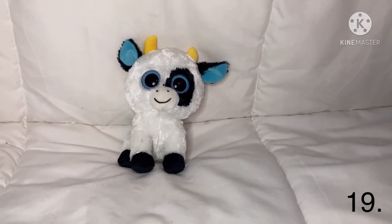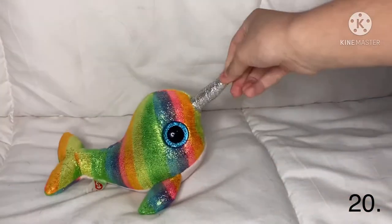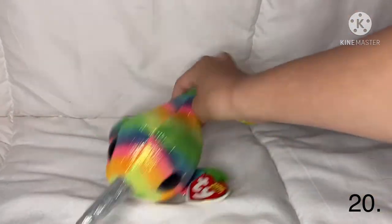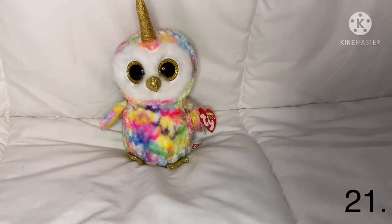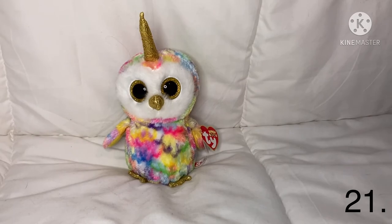The next one is Nori the narwhal — she is rainbow and has a sparkly horn, so yeah, that's Nori the narwhal. The next one is Enchanted — she is very colorful with golden eyes, a golden horn, and a golden beak.